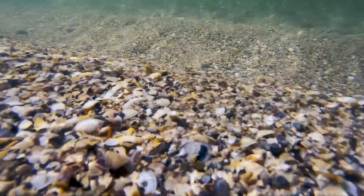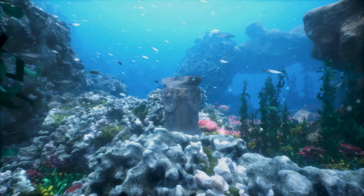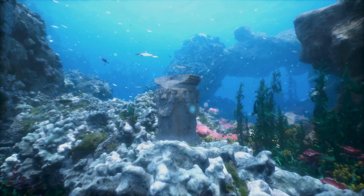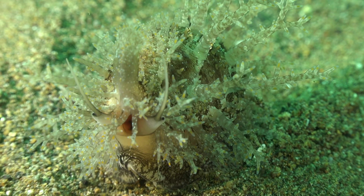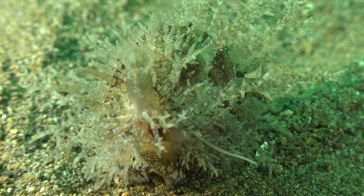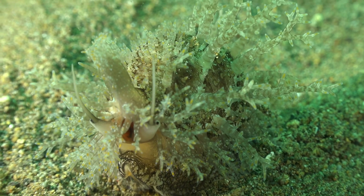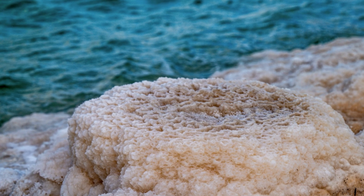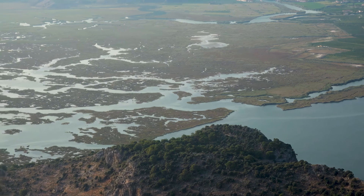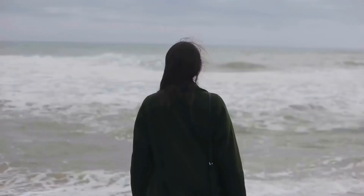Not all of the minerals that end up in the ocean stay there. Some are removed by biological processes — marine organisms use certain minerals to build their shells or skeletons, and when these organisms die, their remains often sink to the ocean floor, effectively removing those minerals from the water. However, two ions in particular tend to stick around: sodium and chloride. These are the main components of table salt, and together they make up about 85% of all the dissolved ions in seawater. Magnesium and sulfate account for another 10%, while the remaining 5% is a mix of other ions in very small concentrations.